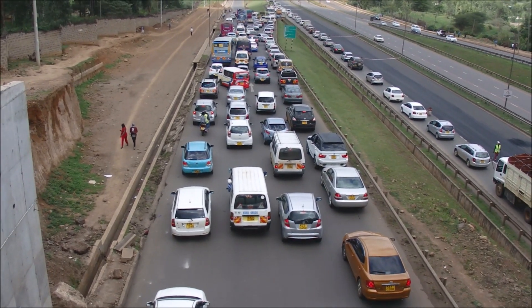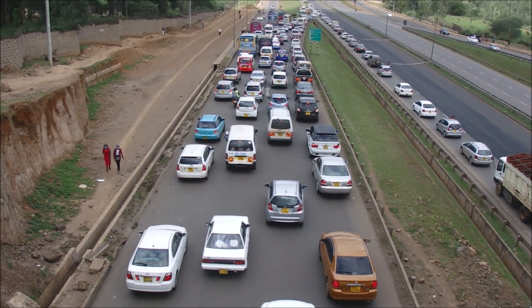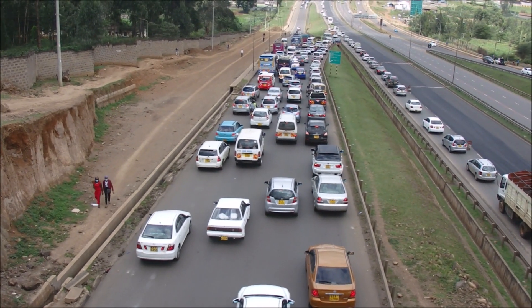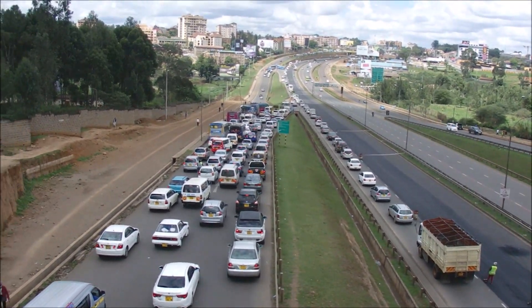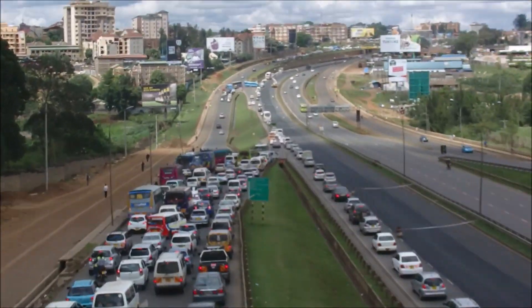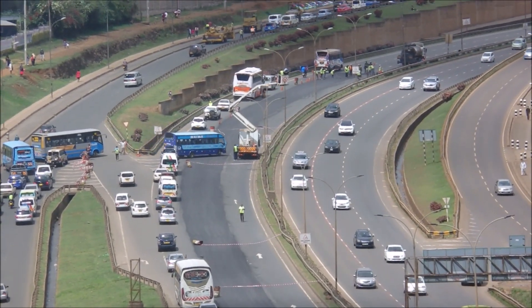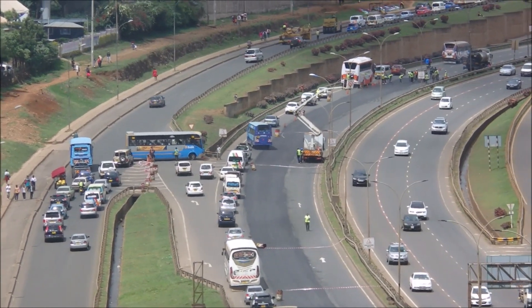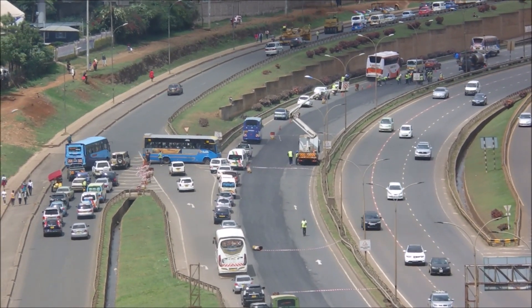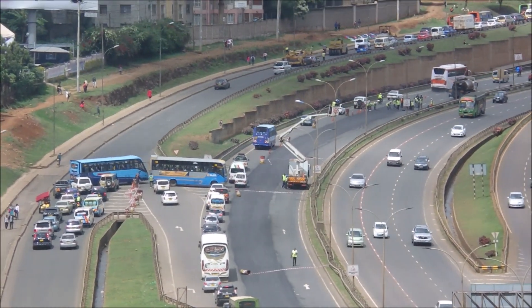Hello, welcome back to my channel. You can see a huge traffic here on Vicar Road. The reason for this big traffic is that there is repairing of this road — resurfacing, laying a new tarmac on top of the old one.